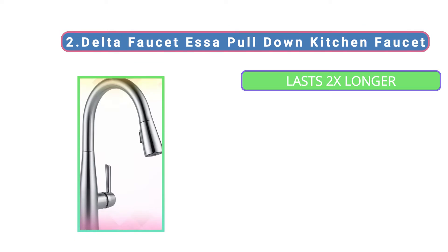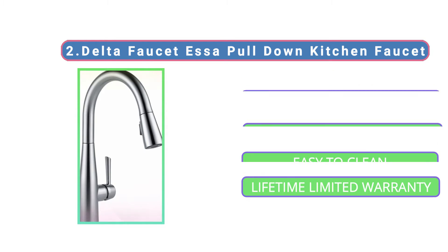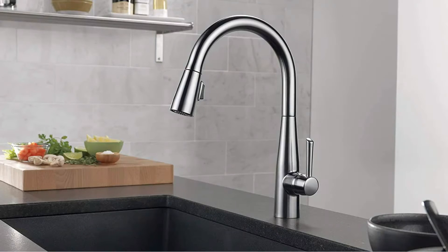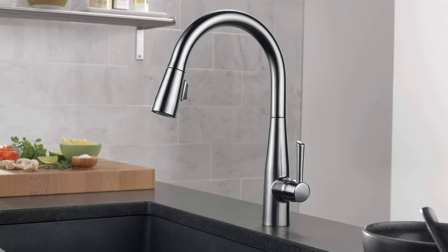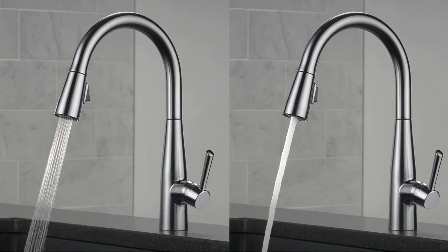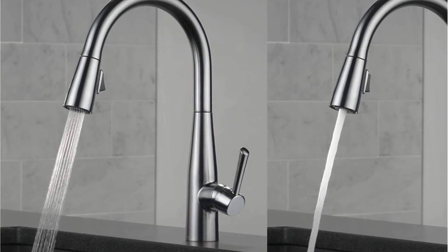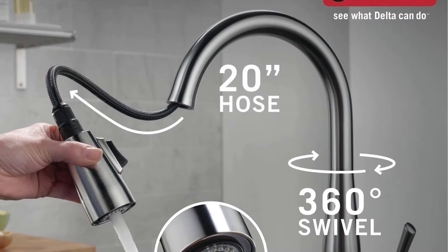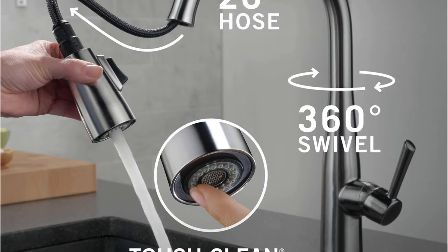At number 2, the Delta Faucet Essa Pull-Down Kitchen Faucet. This is a little bit expensive but you might be delighted with its quality and durability. Its patented diamond seal technology reduces leak points and lasts twice as long as the industry standard, ensuring leak-free operation for the life of the faucet. It comes with magnetic docking that uses a powerful magnet to snap the sprayer into place so it stays docked and doesn't droop over time. It's designed to fit single-hole or three-hole 8-inch configurations. Everything you need is in one box, including an optional deck plate and Iniflex PEX supply lines integrated into the faucet for one less leak point. Touch-clean spray holes allow you to quickly wipe away calcium and lime buildup with a touch of a finger, so no need to soak or use chemical cleaners.